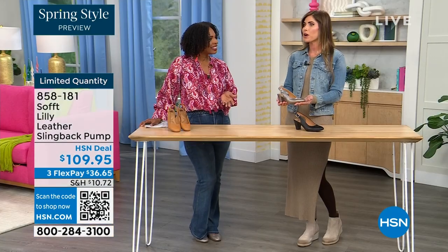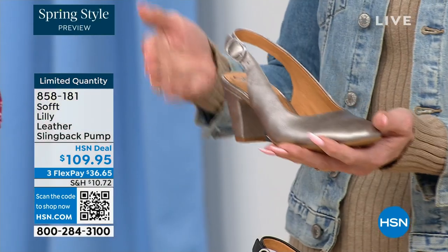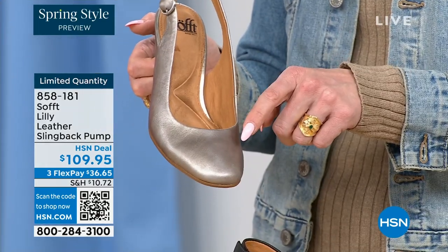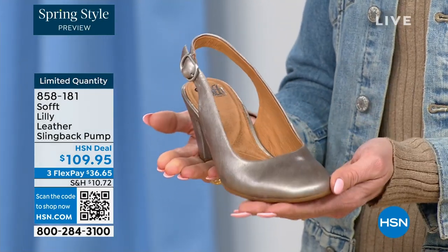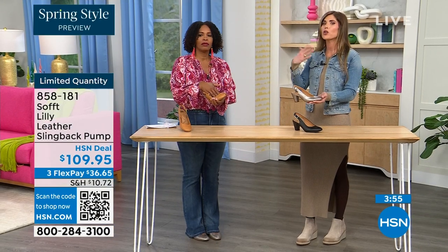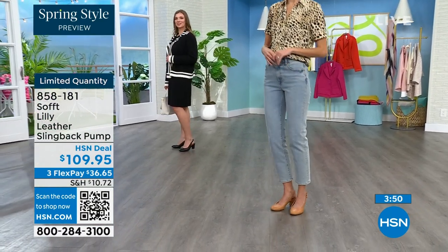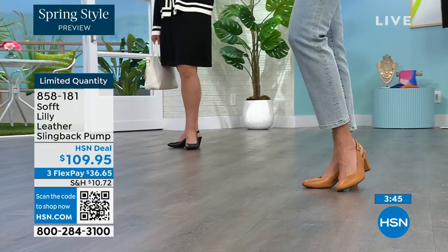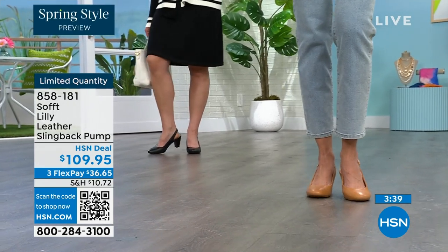Soft is an investment in your feet because we use quality leathers and quality suede — every attention to detail from the ball of your foot to the heel and arch support. Invest in a shoe you're going to wear that lives in the front of your closet because it goes with everything. It's that timeless look — classic and not going to be out of style in two years. They're still timeless with those beautiful fashion touches that keep them edgy.